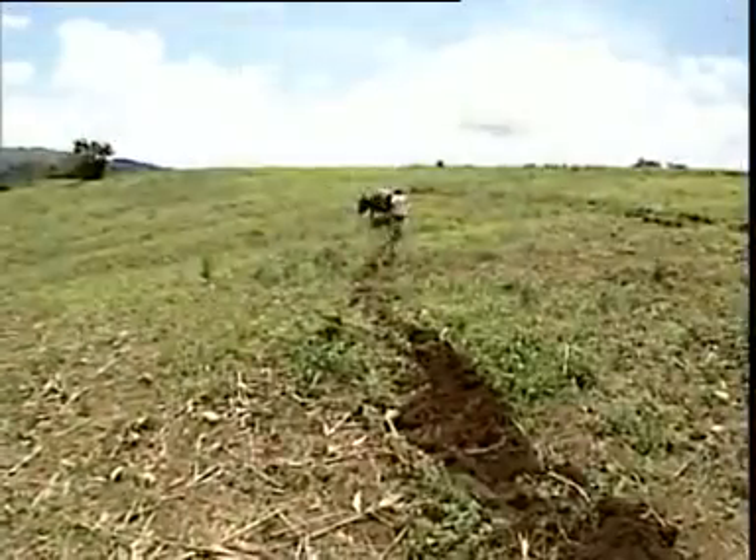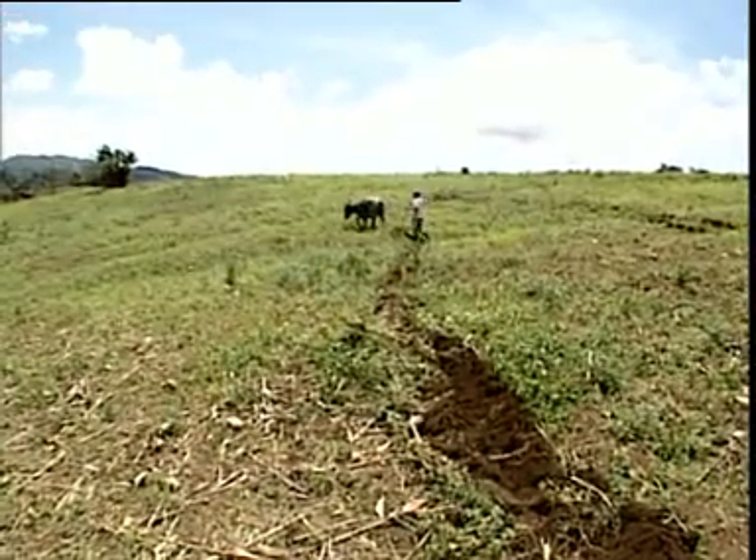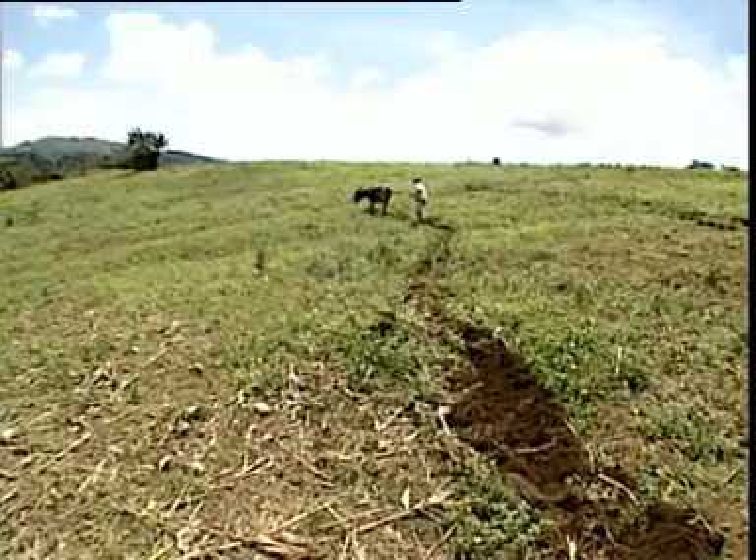With the cow's back method, the laying out of the contour line is incorporated during land preparation. To establish NBS, I determined the contour line using this method. When the head and the back of the cow are level, it means I am plowing along the contour line. But if the cow's back goes downhill or uphill, it means it's not following the correct contour line.